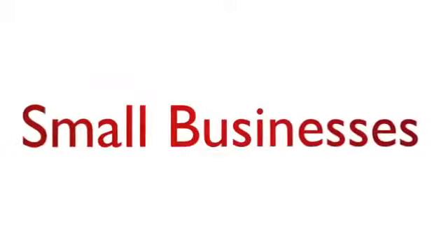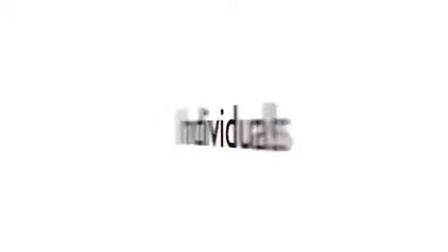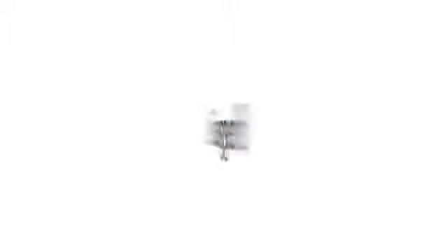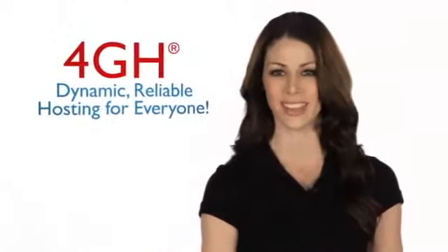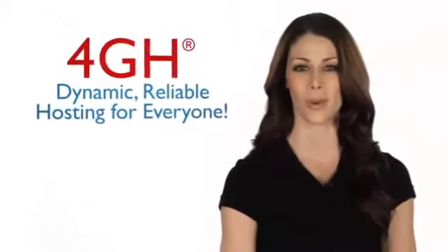4GH is for everyone — small businesses, large businesses, individuals, bloggers, gamers, developers, you name it. It's easy to manage. It's reliable, fast, secure, and affordable. It's a new generation of web hosting. We'll see you next time.